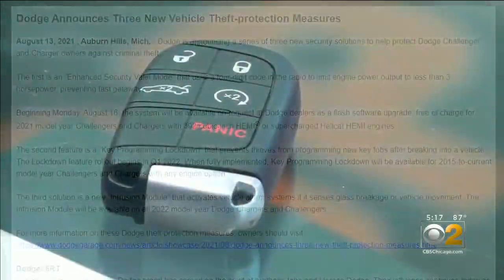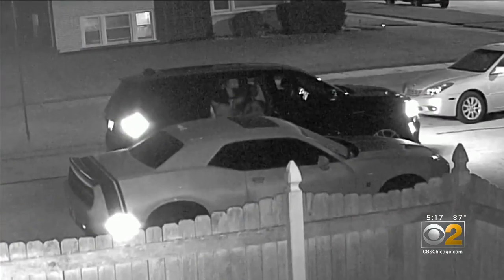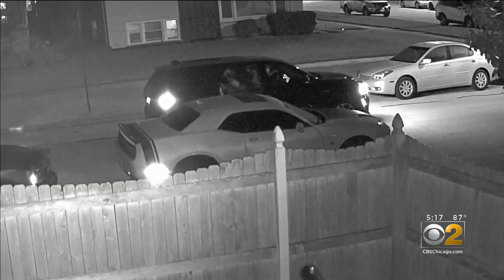Just this month, Dodge announced new safety add-ons like key programming lockdown, which prevents thieves from programming key fobs after breaking into a vehicle. Luckily, Swin only walked away with scratches to his window.